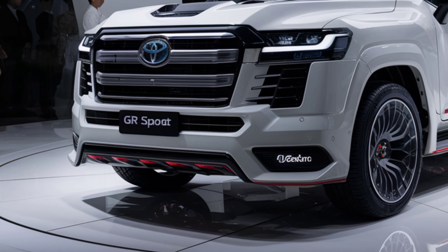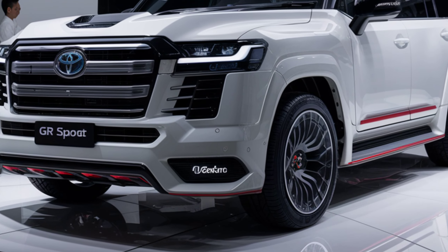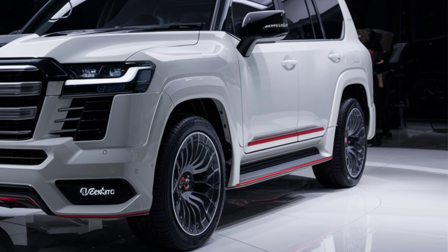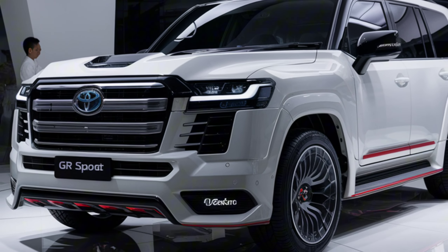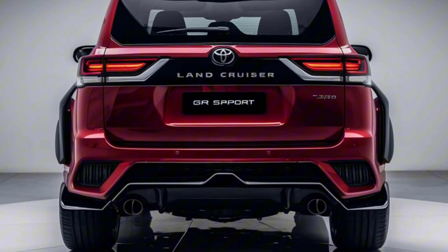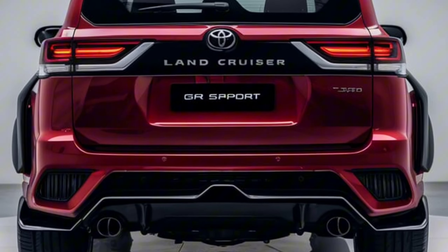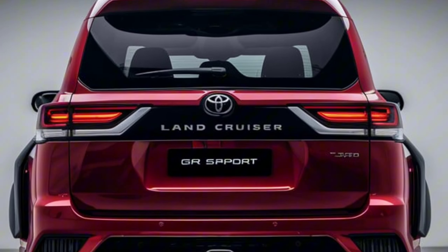That wraps up our overview of the 2025 Toyota Land Cruiser 300GR Sport. With its striking design, powerful performance, luxurious interior, and top-notch safety features, it's a vehicle that truly stands out in the crowded SUV market. If you enjoyed this video, be sure to like, subscribe, and hit the bell icon for more reviews and updates. Thanks for watching, and we'll see you in the next one.